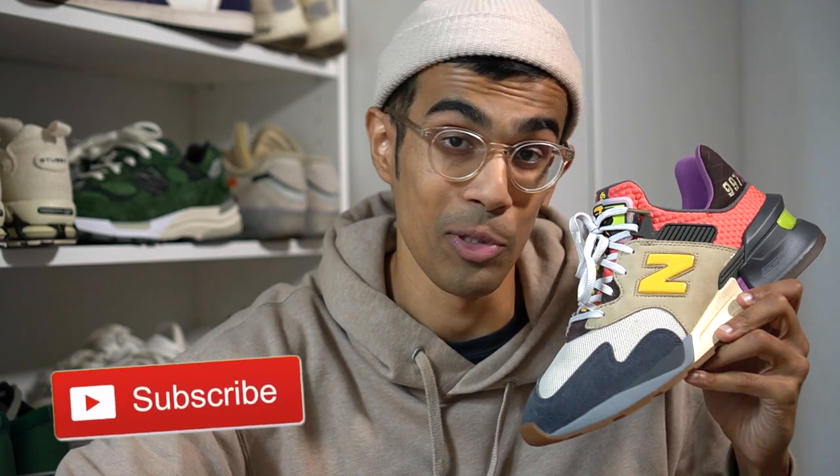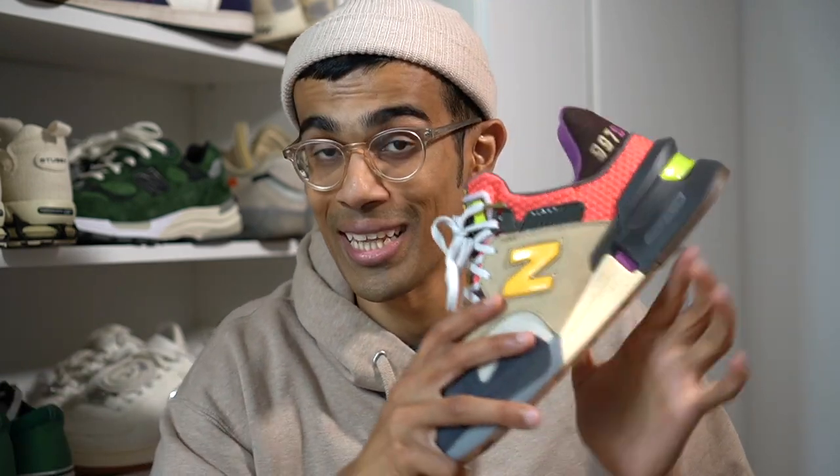If you haven't already done so, make sure you guys are subscribed to the channel — I'm very close to hitting 30K and that's going to be a big milestone, so help your boy hit that subscribe button. And of course if you found this content useful, make sure you smash that like button, it really helps out the channel.